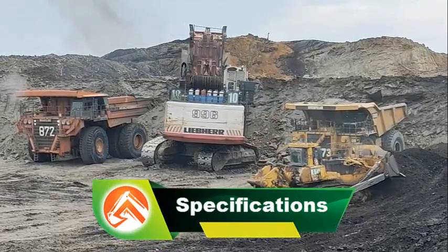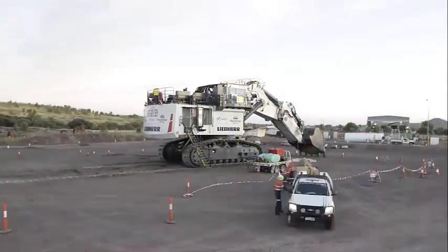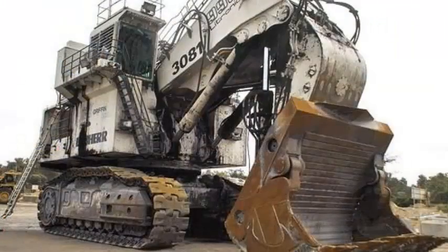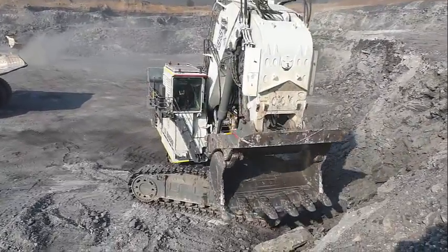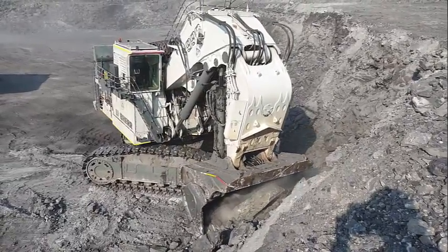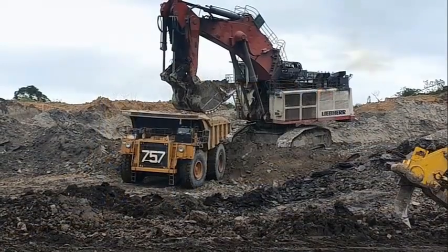Specifications — Liebherr R996B excavator: Operating weight 672 tons. Engine: Tichk K1800E. Engine power: 2,240 kilowatts. Bucket capacity: 36 cubic meters. Shovel capacity: 34 cubic meters. Maximum digging depth: 8 meters. Reach at ground level: 16.5 meters. Dumping height: 14.4 meters. Maximum travel speed: 3.5 kilometers per hour. Track width: 3.7 meters. Track shoe width: 1.5 meters. Fuel tank capacity: 11,000 liters.